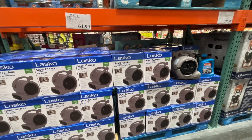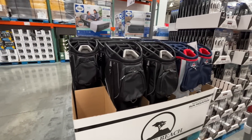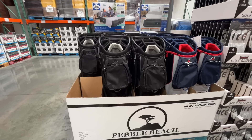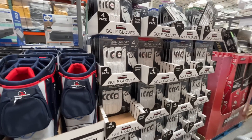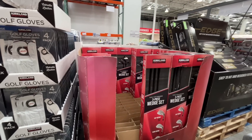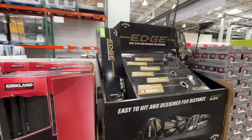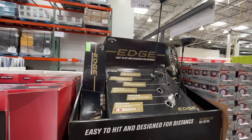For golfers — a Sun Mountain Pebble Beach golf cart bag for $130. A four-pack of gloves for $23. A wedge set on sale for $120, normally $160. Edge clubs, easy to hit and designed for distance, $530.